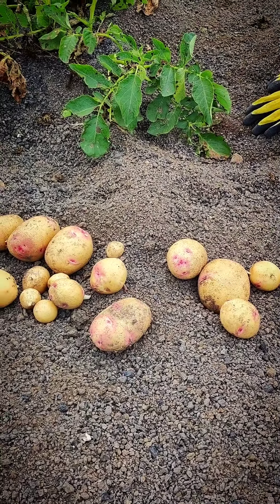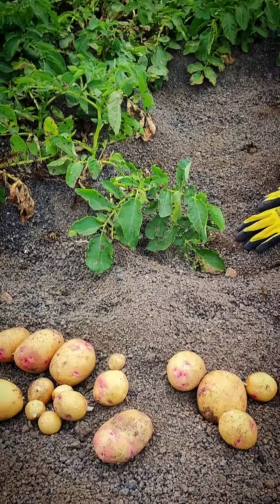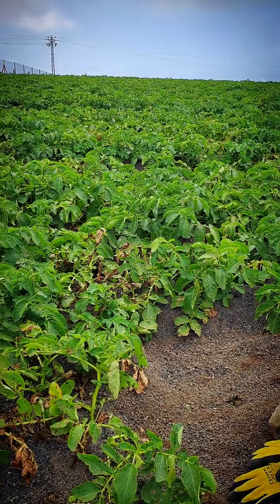These are only going to get bigger the longer we leave them in the ground. So it's probably best to hold off another week. If you are desperate, let us know and we'll see what we can do. We've got a hell of a lot of plants in the ground.